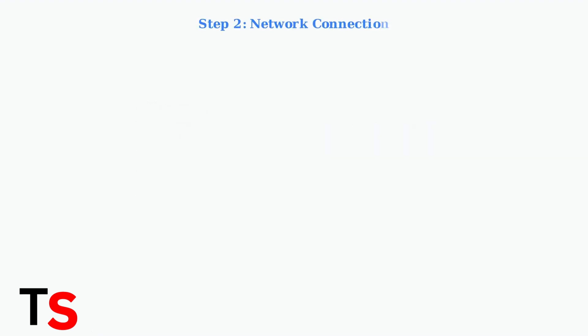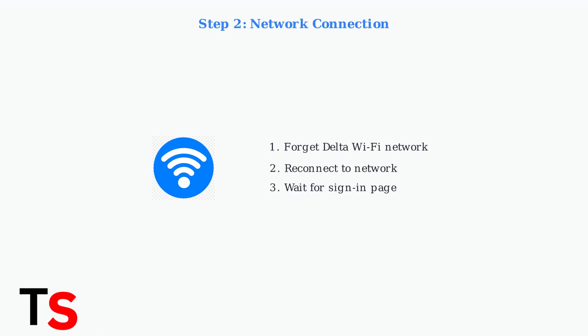If basic checks don't work, try forgetting the Delta Wi-Fi network completely, then reconnect. This clears any corrupted connection data and forces a fresh connection attempt.